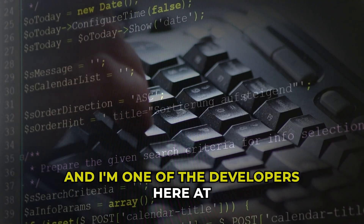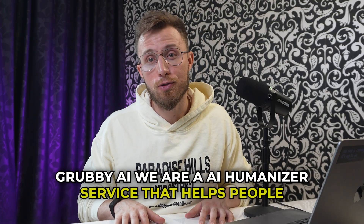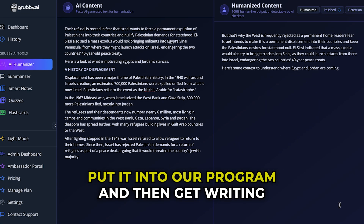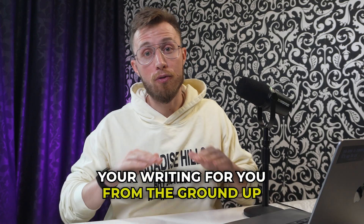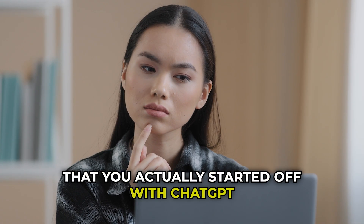My name is Tom, and I'm one of the developers here at Grubby AI. We are an AI humanizer service that helps people just like you take text that is ChatGPT generated, put it into our program, and then get writing that is authentically human as soon as it comes out. In other words, we will rebuild your writing for you from the ground up so that no one will ever know that you actually started off with ChatGPT.